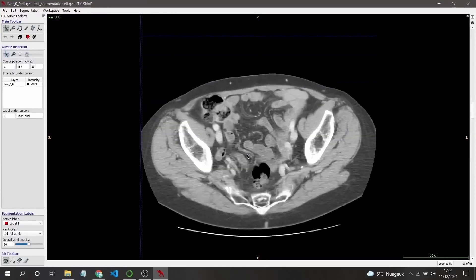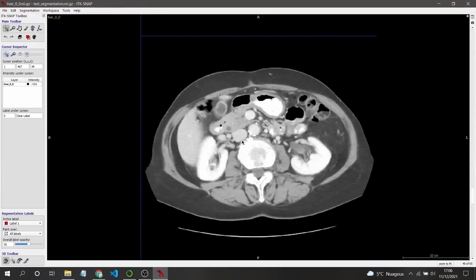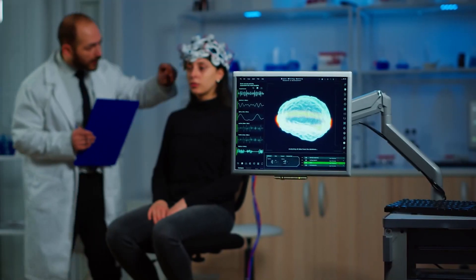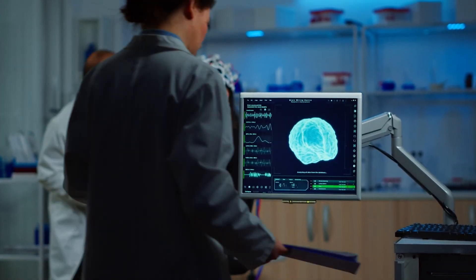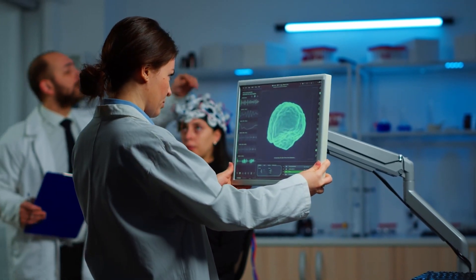MONAI's realistic 3D brain images, which can be those of male or female, young or old, can be made to order depending on research needs. Though the images are simulated, the researchers assert that they look and behave just like actual brain scans as a result of highly trained algorithms.